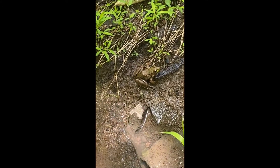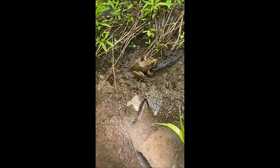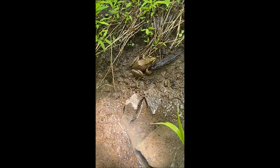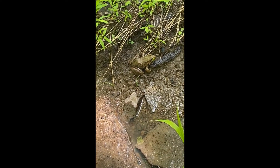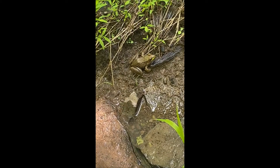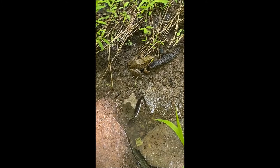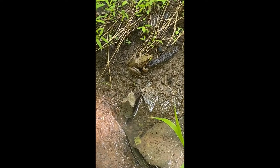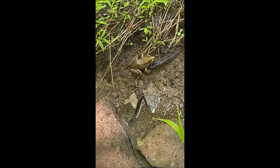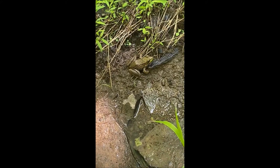You can also see that right behind the eye is a nice little circular, smooth section. That's its ear — technically its eardrum. That's what it's using to listen right now. If that eardrum were bigger than its eye, it would be a male. Because it's about the same size as the eye, I know that this is a female green frog.